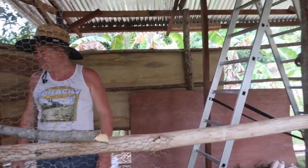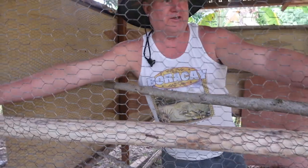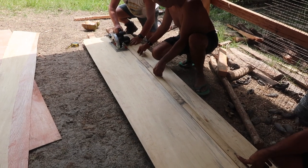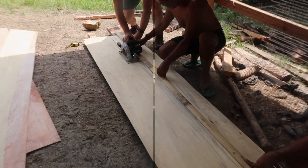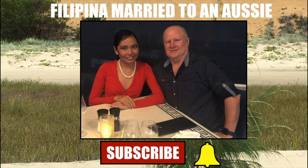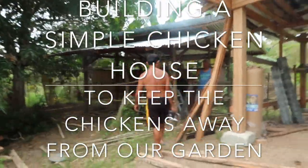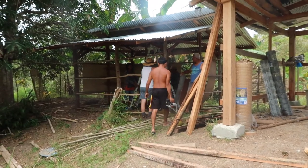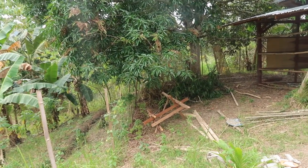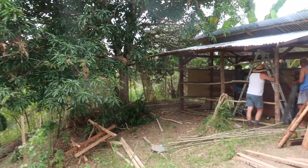This is another improvement on our farm — we're going to build a chicken shed. We can feed at least 60 chickens in this house. The chickens at the moment are overtaking our house; they just lay eggs even on our shed.